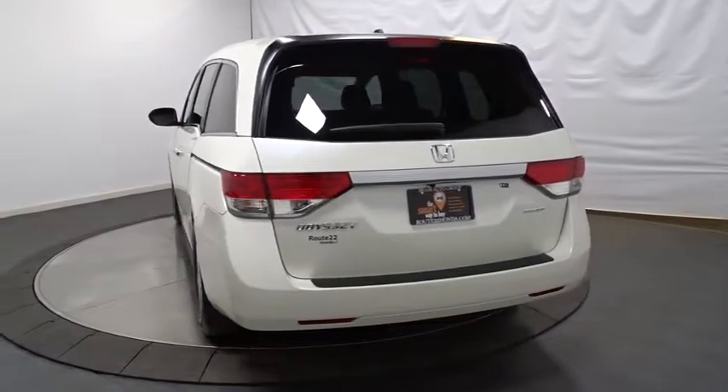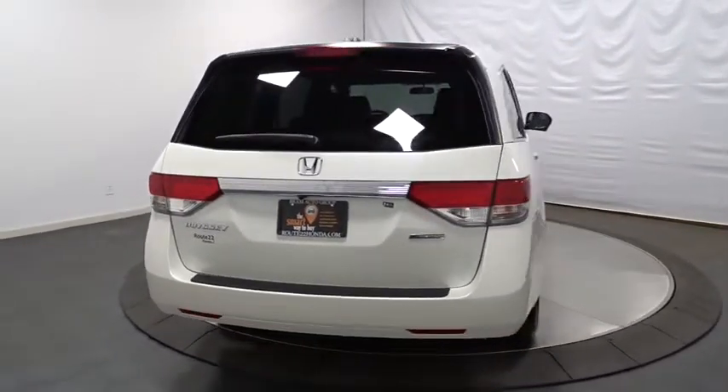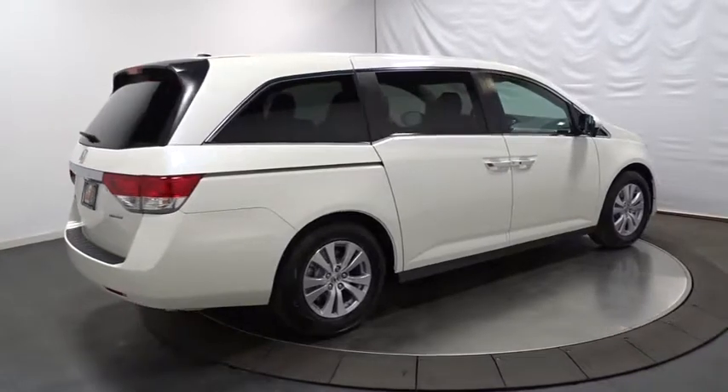Outside temperature gauge, auxiliary audio input, Sirius satellite radio, tachometer, cloth seat trim, tinted glass, engine immobilizer, low tire pressure warning, power rear window sunshade.